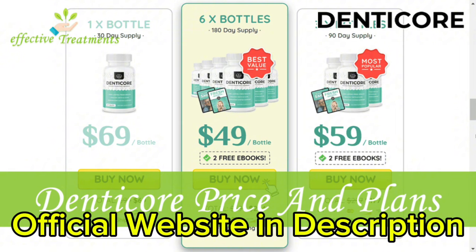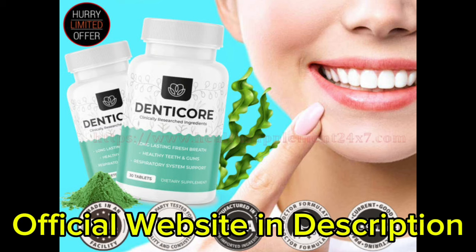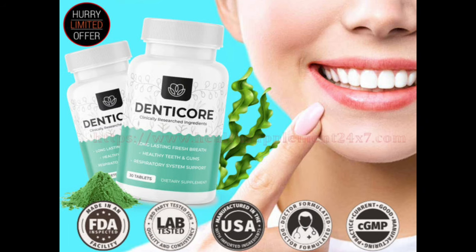If you struggle with oral health, this product could do wonders for you. You can trust this product — there are many people having great results with Dendecore, and you can have results as well. However, you need to keep in mind that each body will react in a unique way. I'm telling you this so that you are realistic about your treatment and expectations.